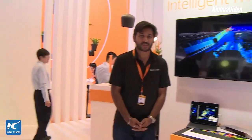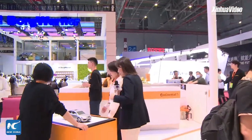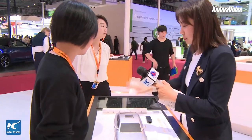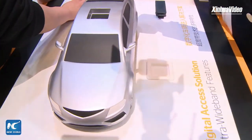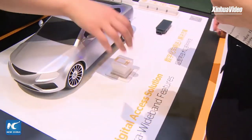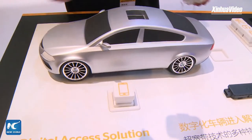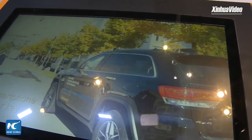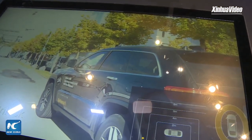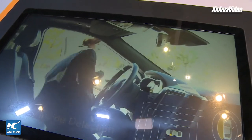The next solution I want to show you is the digital access system — this is something I'm very interested in. Let me show you how it works. It shows different user cases. If I choose a mobile phone and put it here, you can see this is a smartphone user case. Our end user is approaching the car — the car is connected with the smartphone, and it can open the door and start the engine without any physical key.